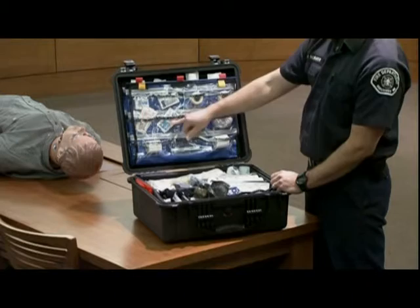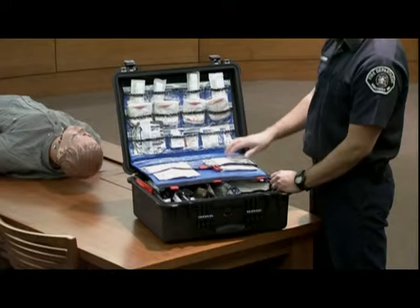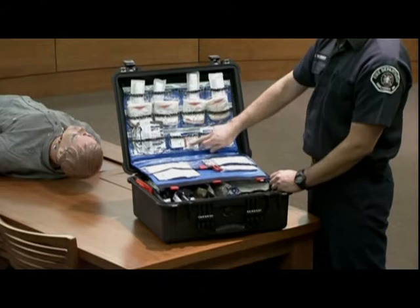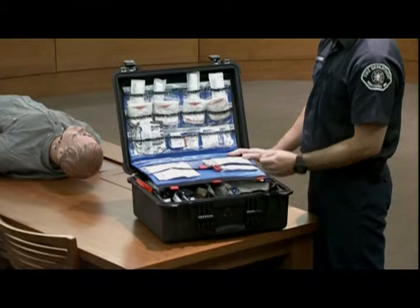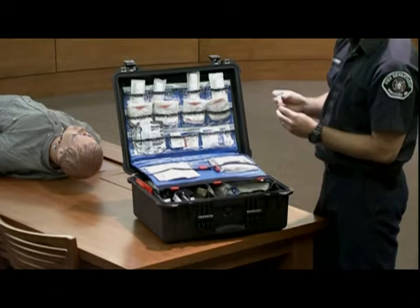On the back page: standard curlex rolls (four of those), four triangular bandages, eye pads, medical razors for shaving the chest if we need to apply a chest seal, iodine to prep the chest for chest decompression, a 10cc syringe for aspiration during chest decompression, and a stack of 4x4 gauze.